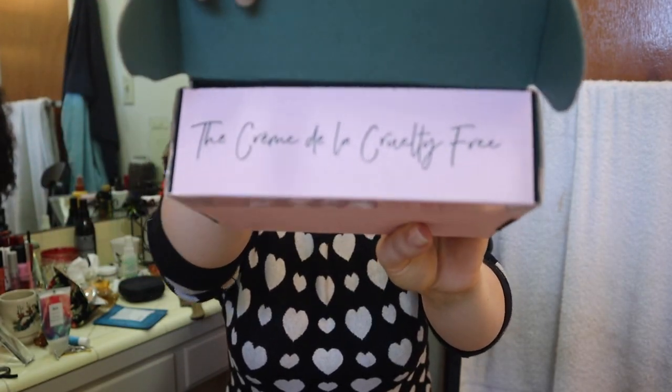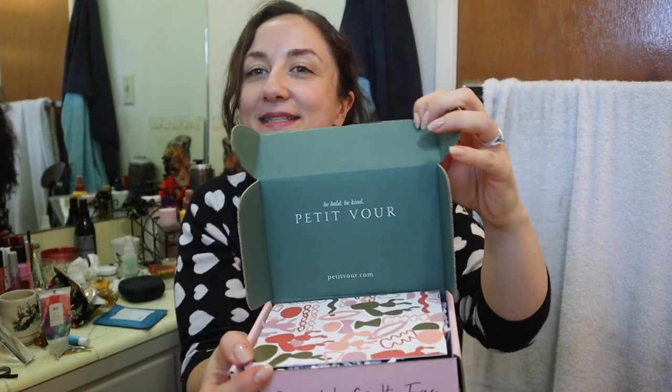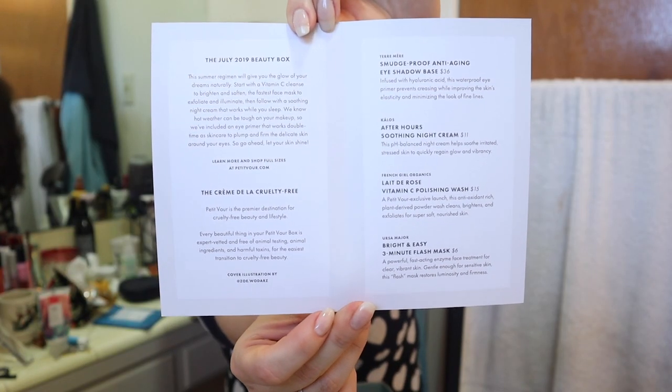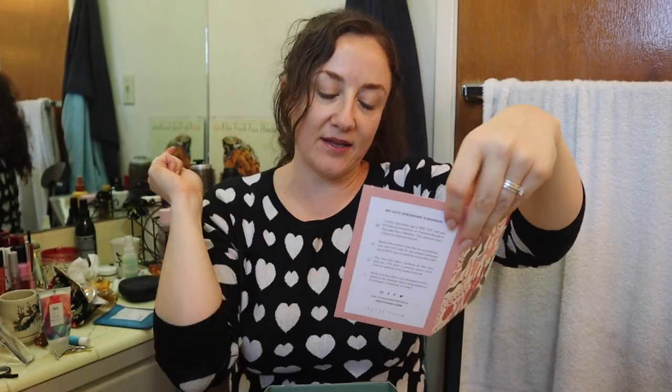Every month they send you four, sometimes five, cruelty-free non-toxic products. Every month it comes in a box like this — it says 'Be Bold, Be Kind' on one side and 'The Crème de la Cruelty Free' on the other. When you open it up there's always this cute little card that describes the products inside and tells you the retail price of each item. I was able to keep this month a surprise so I haven't seen anything inside — I'm super excited.